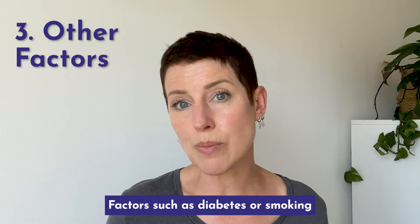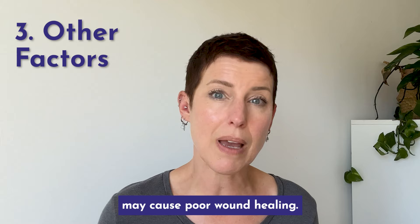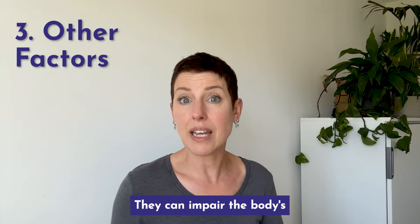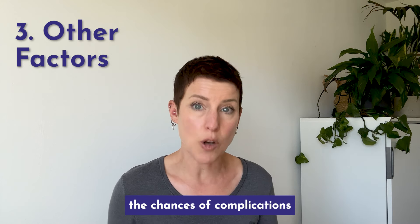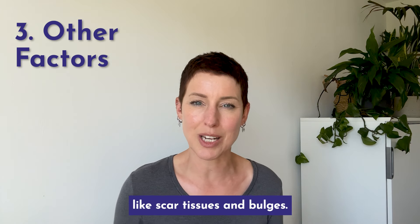Factors such as diabetes or smoking and some medical conditions may cause poor wound healing. They can impair the body's ability to heal after surgery, raising the chances of complications like scar tissue and bulges.